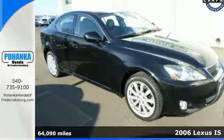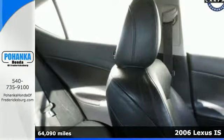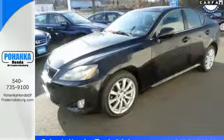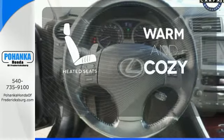Here's a 2006 Lexus IS250. Standard safety features include child safety locks, multiple airbags, four-wheel anti-lock brakes, and stability and traction control. Program garage door openers, gates, and lighting systems with HomeLink. Wrap yourself in the comfort of heated seats.